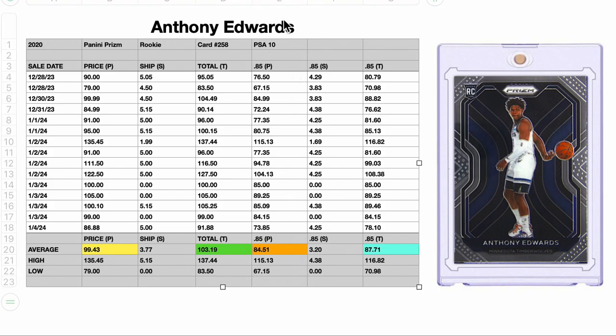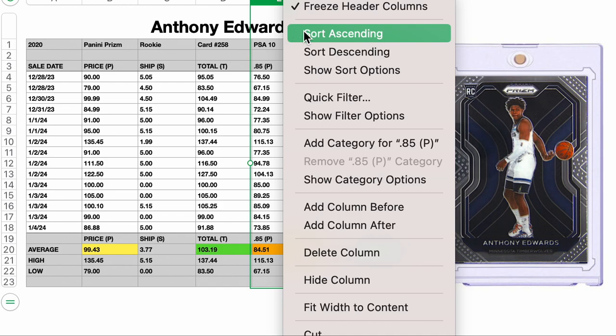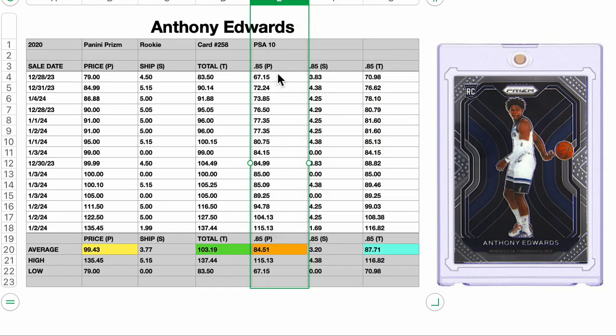But if I'm looking for an entrance point, I like to get in on the bottom third. So looking at the bottom five sales, we're looking at right about $77.35. For me, that's closer to my entrance point.